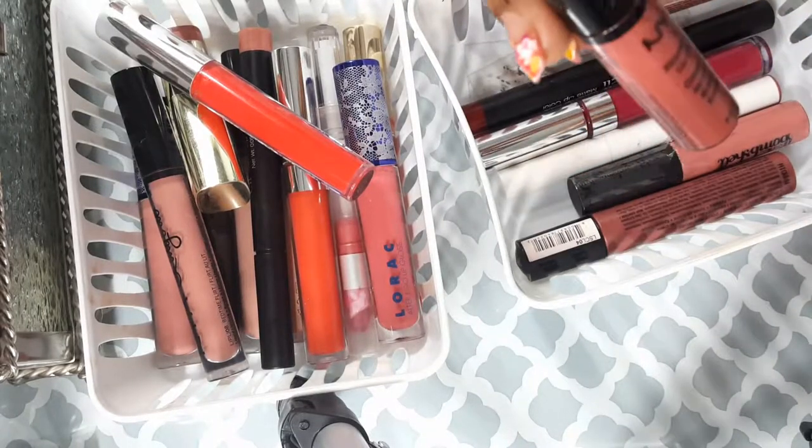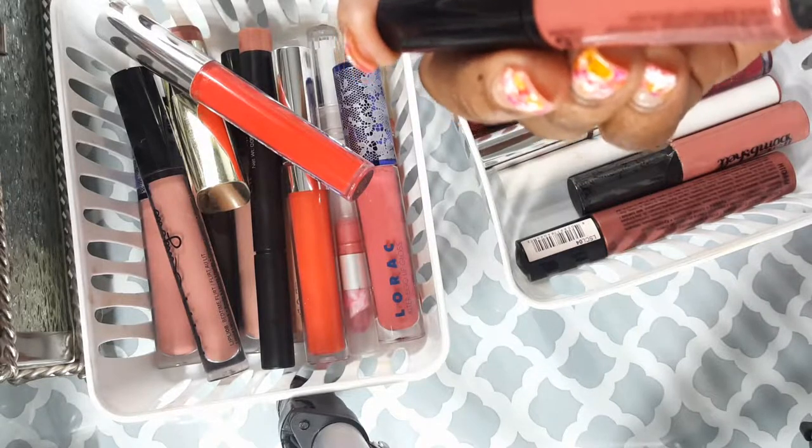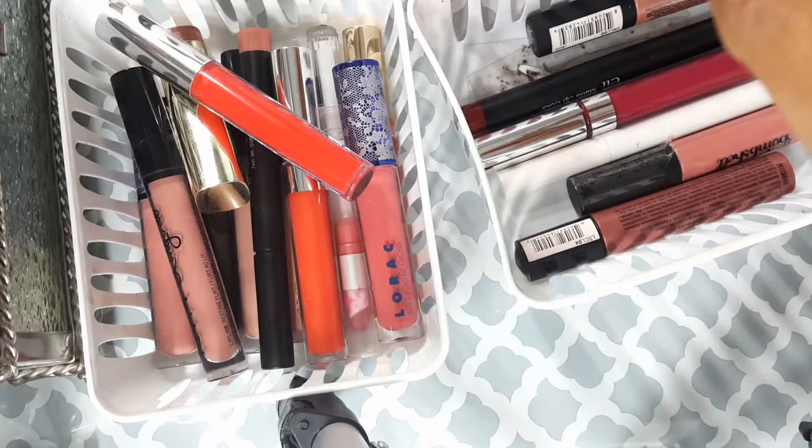This is my NYX Extreme lip color in Buttery Nude. I don't really wear this — that's what it looks like right here — so I am actually going to toss this.